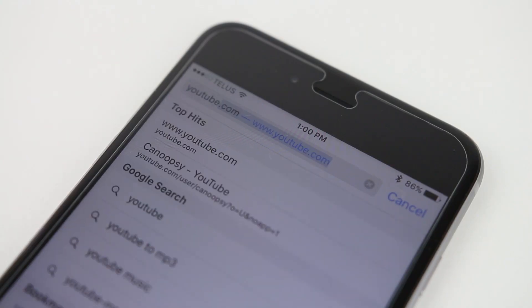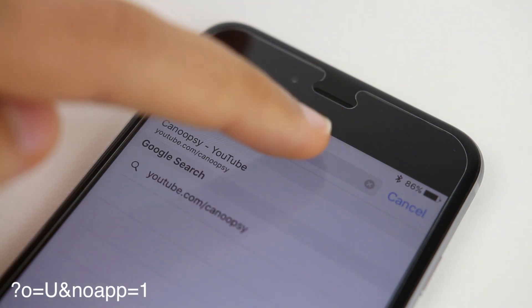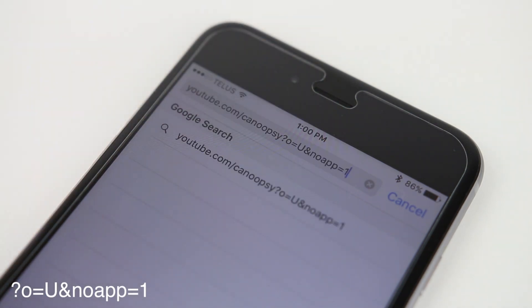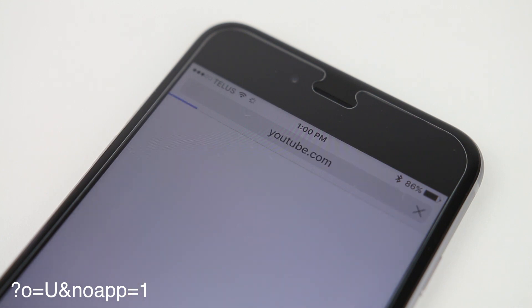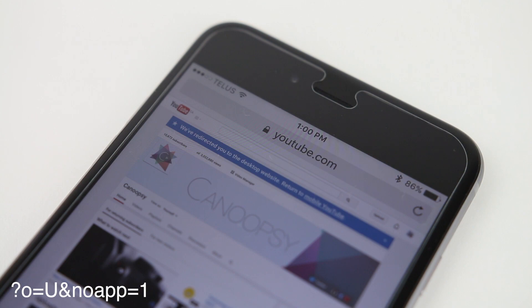First, type the link you wish to go to, and then instead of clicking go, paste the following text into the URL bar after the link. You can find this text in the description below this video. Your link should look something like this in the end. Now click go, and the YouTube webpage you wish to go to will now open in Safari instead of opening up the YouTube app.